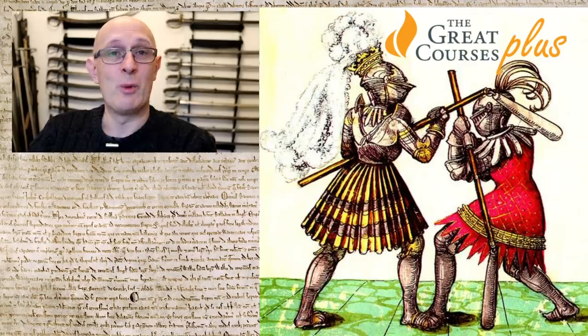The flail was famously used by the Hussites, often found in their war wagons, and by the 16th century it was even used by noblemen in feats of martial arts — a respectable weapon in the end.